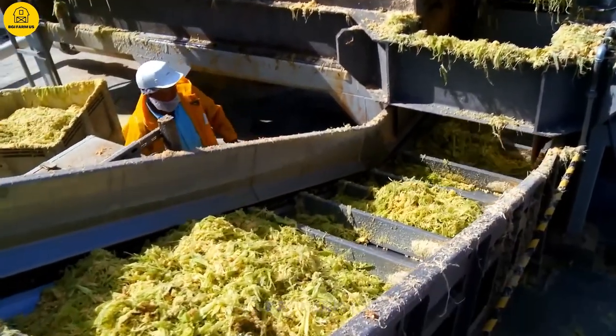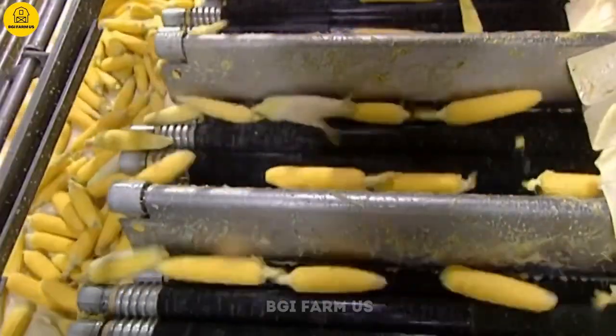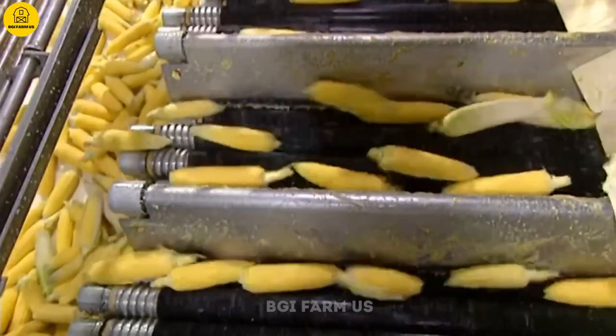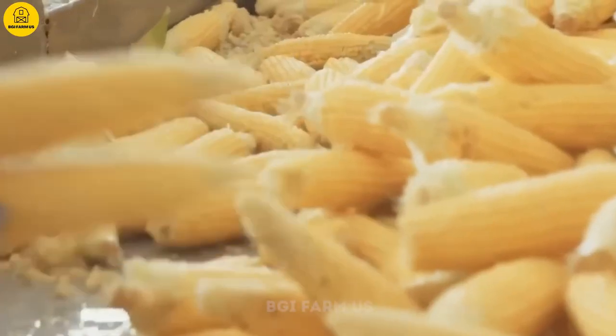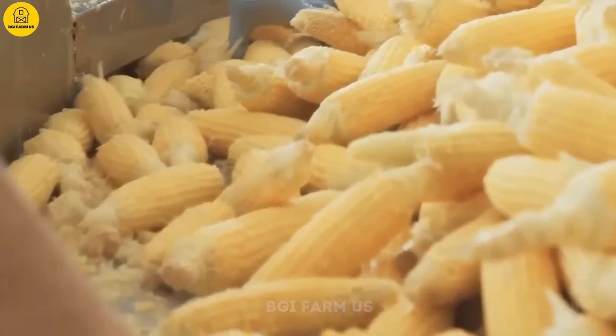This involves removing the outer leaves and hairs from the cob, which is then transported to the mill. This conveyor machine is designed to effectively peel and clean corn cobs, removing leaves and hairs around the cob in just a few seconds.